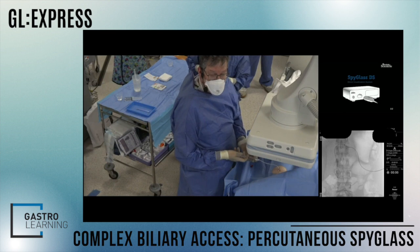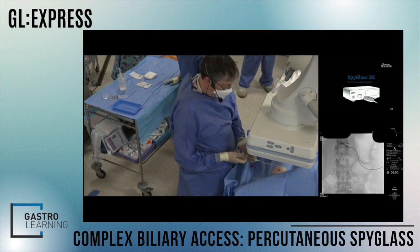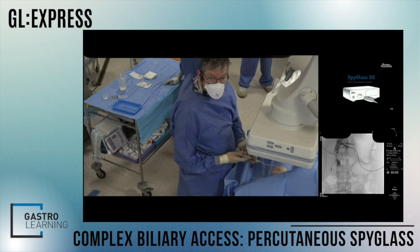We're just starting the procedure with sterile drapes in place. Doing an initial cholangiogram, we can see significant filling defects in the left side of the biliary tree.